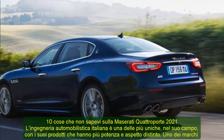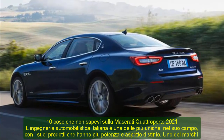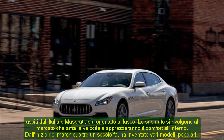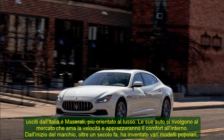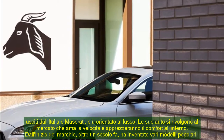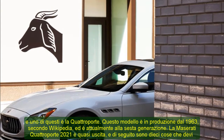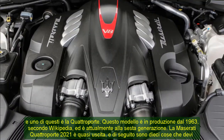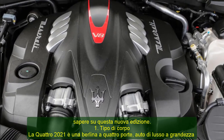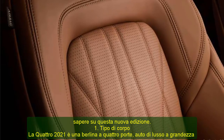10 Things You Didn't Know About The 2021 Maserati Quattroporte. Italian auto engineering is one of the most unique in its field, with its products having more power and distinct looks. One of the brands to come out of Italy is Maserati, which is more luxury-oriented. Its cars target the market that is into speed and will appreciate comfort while inside. Since the inception of the brand over a century ago, it has come up with various popular models, and one of them is the Quattroporte. This model has been in production since 1963 and is currently in the sixth generation. The 2021 Maserati Quattroporte is almost out, and the following are 10 things you need to know about this new edition.